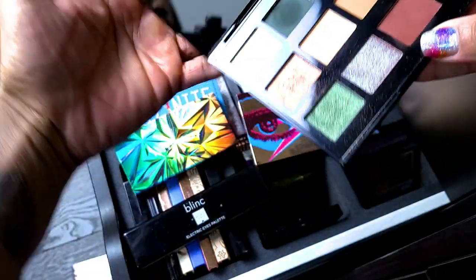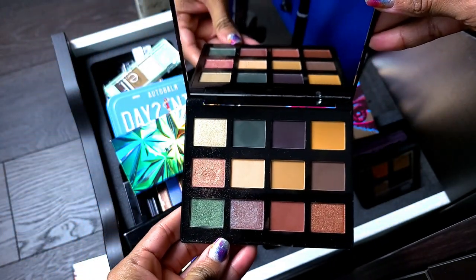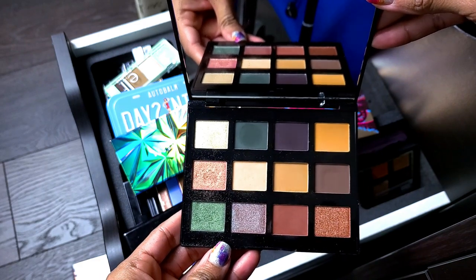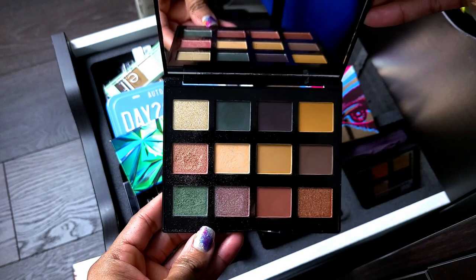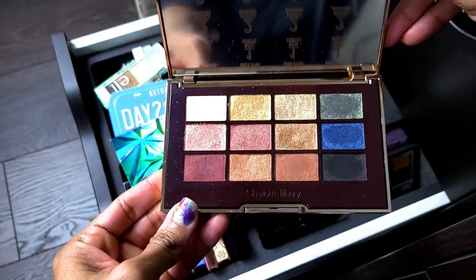Already know these two are not going anywhere. This is the NYX Grind palette — y'all know why I picked this up. Look at how gorgeous it is — another Subculture dupe. Can y'all tell how much I love that color story? Anything that has that look, I need to get it. Not getting rid of this no matter how old it is.